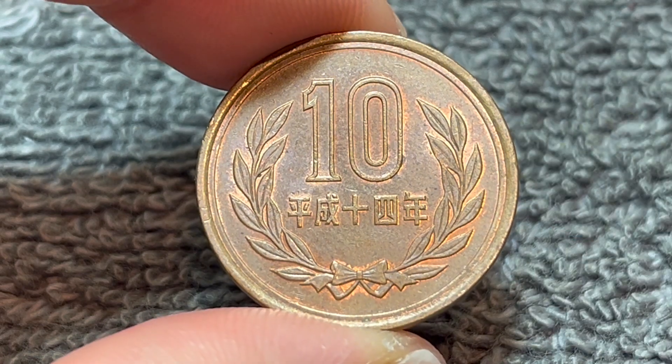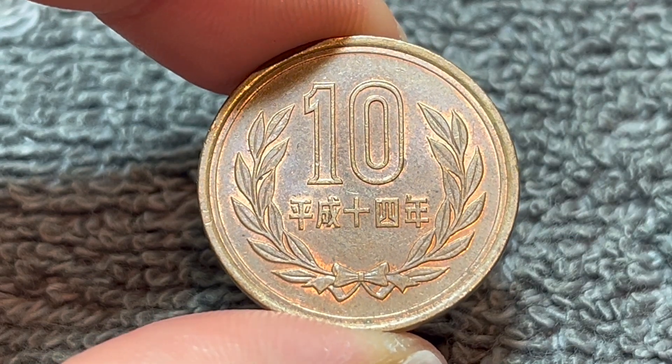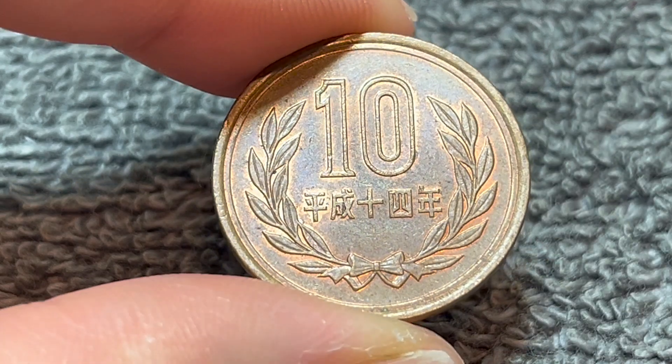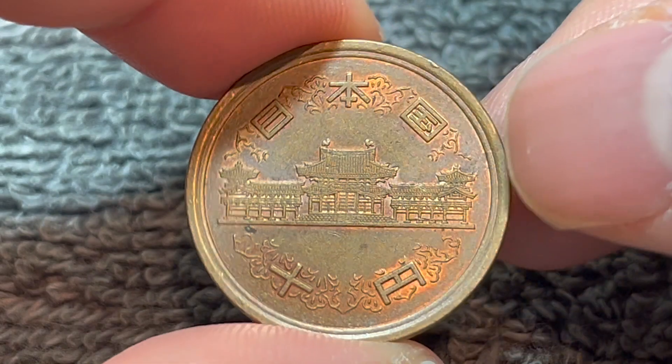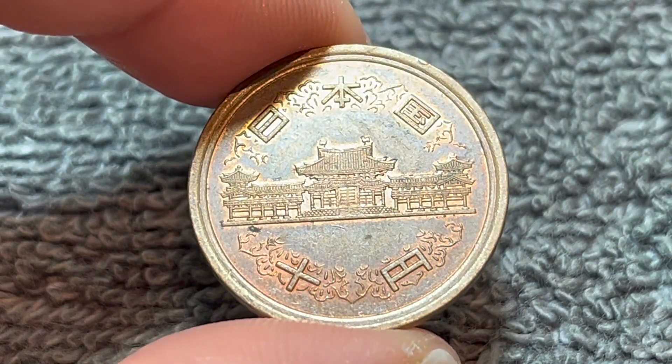Hi everyone, WooHoo here from the Coin Dictionary, and today I've got for you this Japanese 10 yen coin from the year Heisei 14 or 2002. We'll go over the history, the value, the basics, and any other pertinent information about this coin. So let's get started.